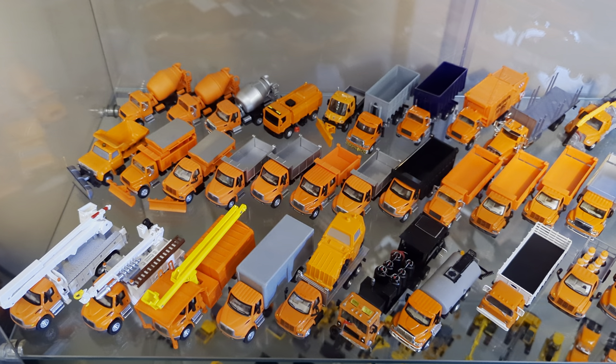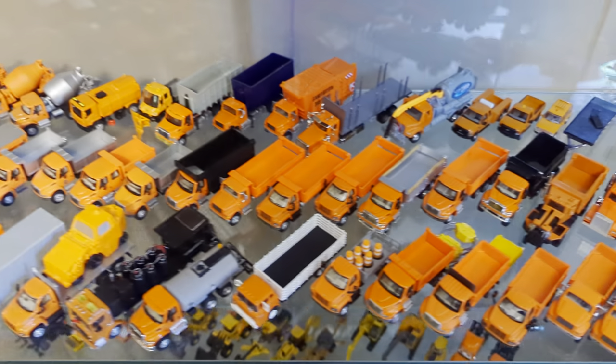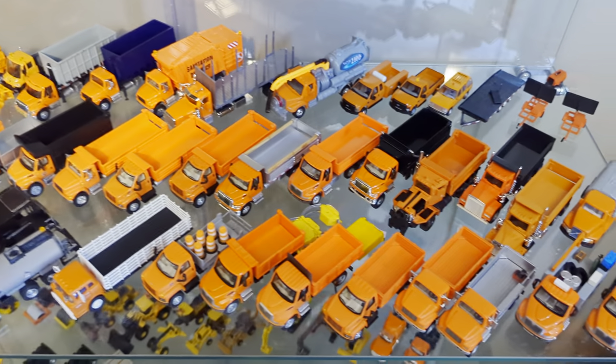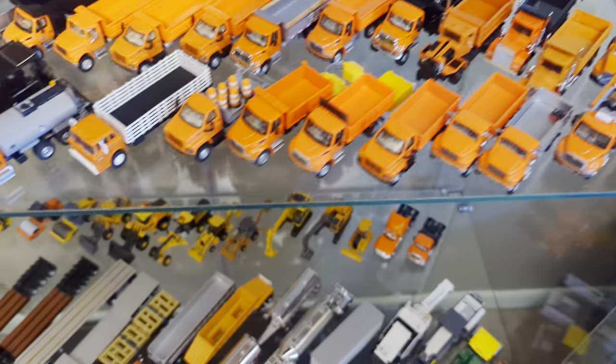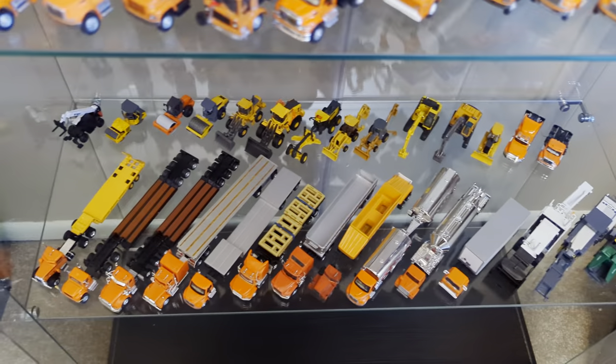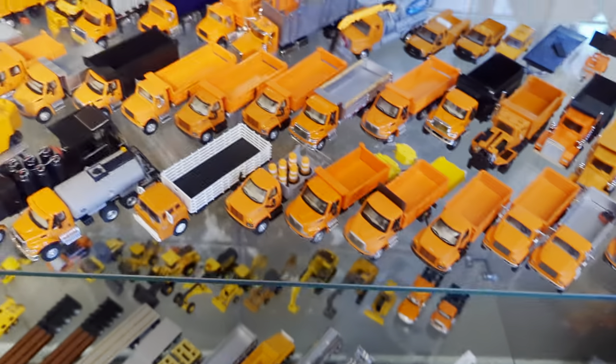Welcome friends and fellow collectors. Now is the time — you guys have asked for at least two years now for me to do an update video on my 1:87 scale Department of Transportation slash Highway Department vehicles. So without further ado, let's see each and every one of them.